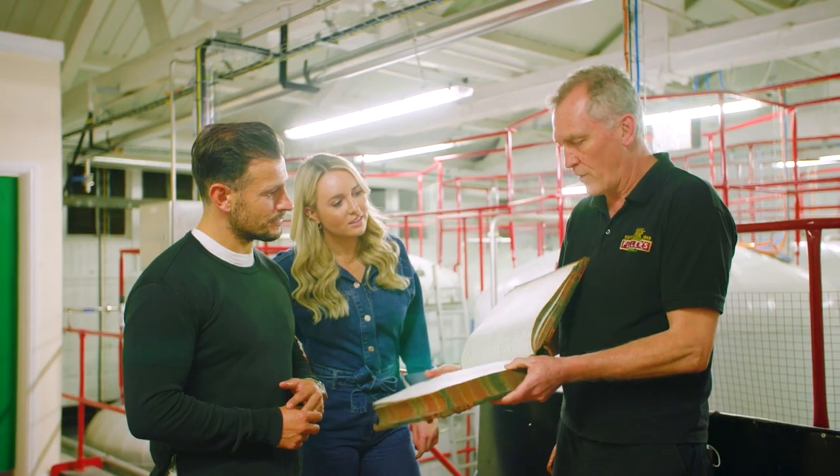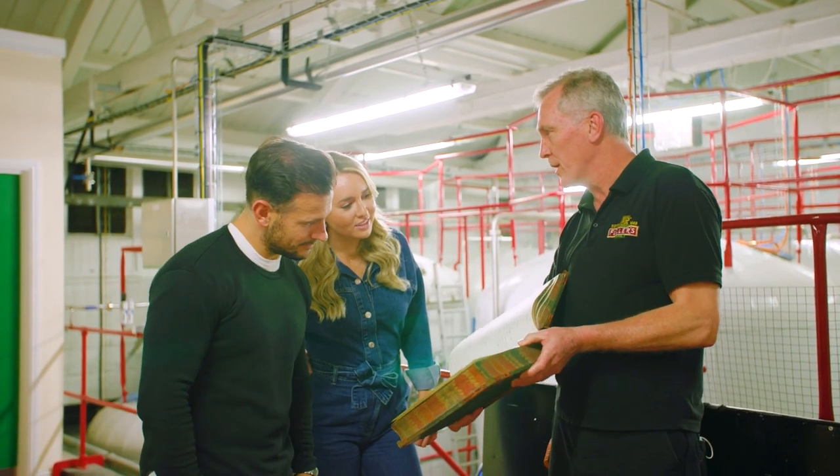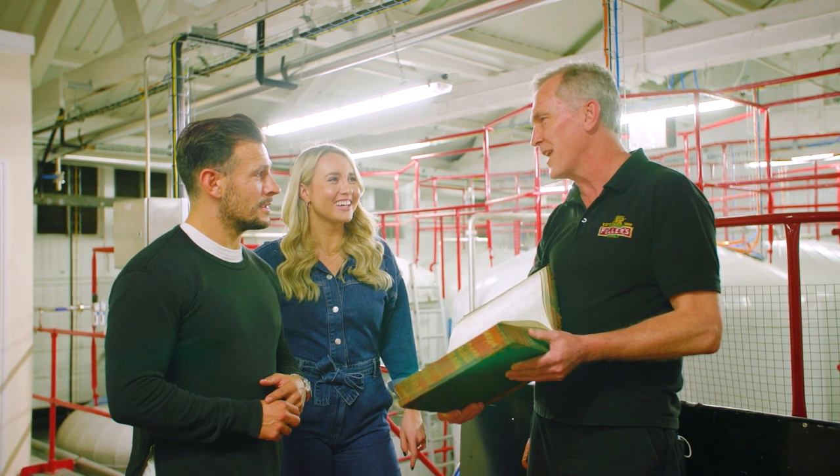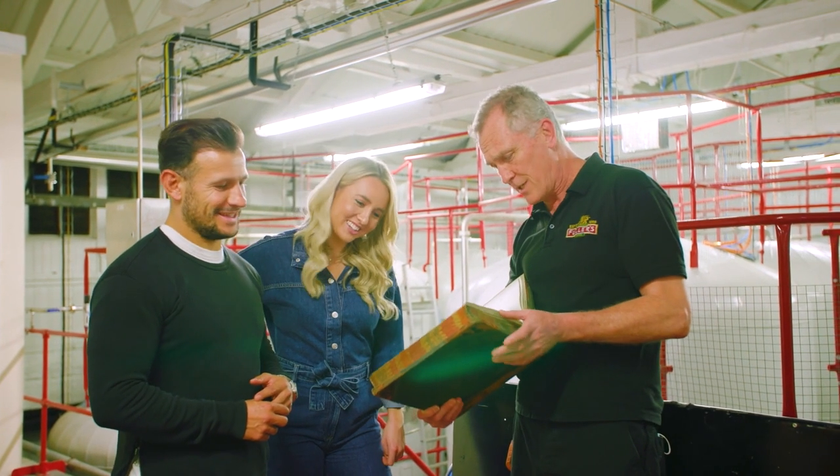So every day we write in the book what we're brewing. This is the book from 1905, and you write down the recipe — the malt and the hops that are used. And you still do it today? We still do it today. The books aren't quite as leather bound and the writing is not quite as nice, but we still do it today.